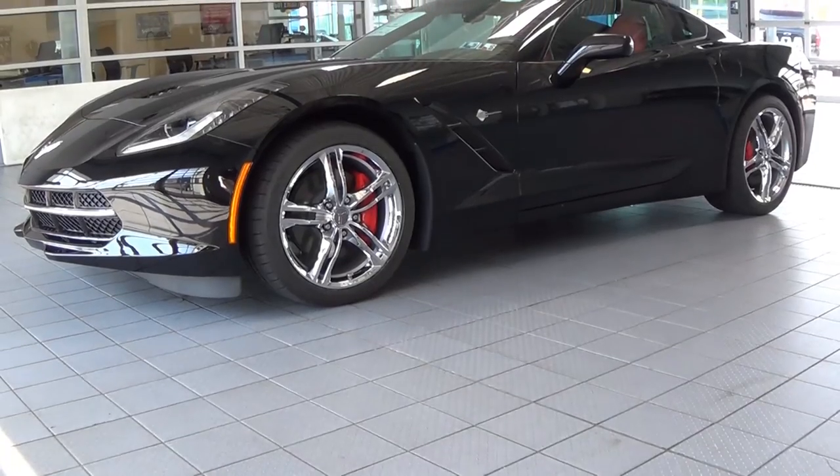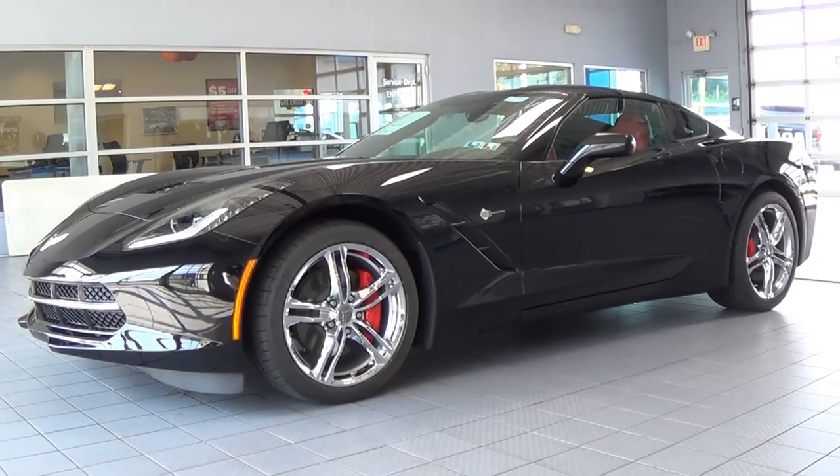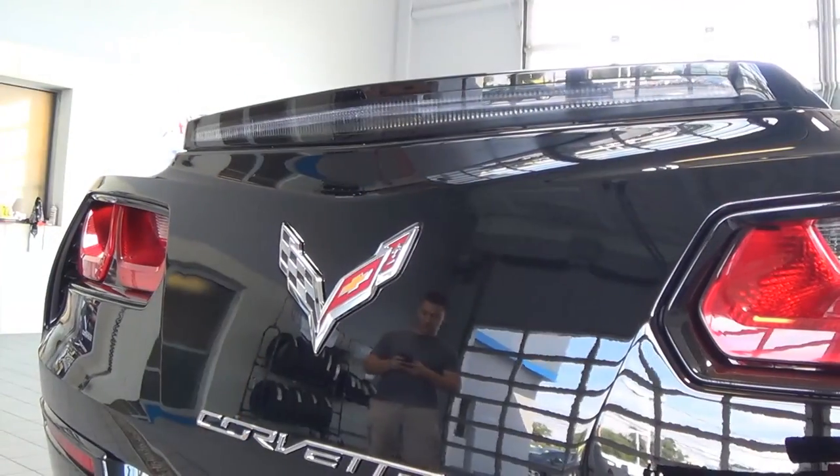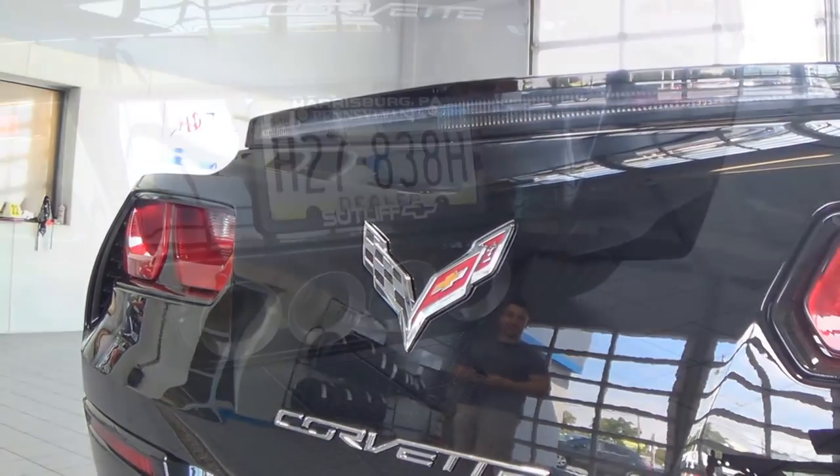This car was definitely as fast as I thought it would be. What's even better is that all this speed comes at a starting price of only $55,400. And just in case you didn't quite hear what that speed sounded like on the test drive, listen to this.